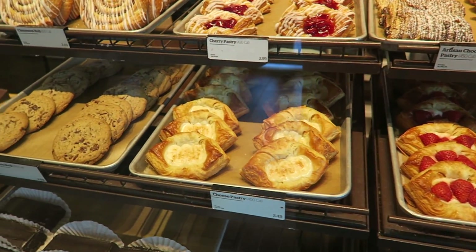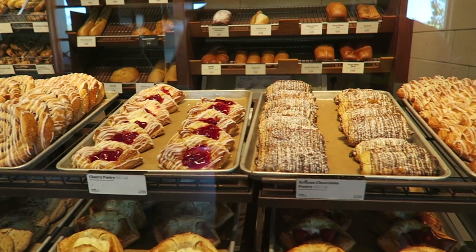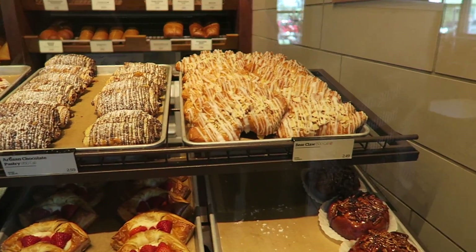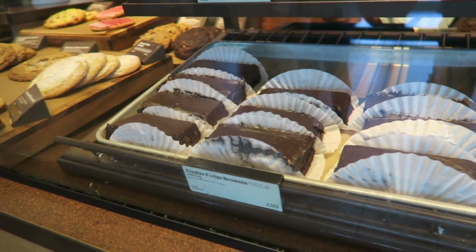Look at these: cheese pastries, cookies, cinnamon rolls, apples. Wow. Asian chocolate, bear claw, double fudge brownie.